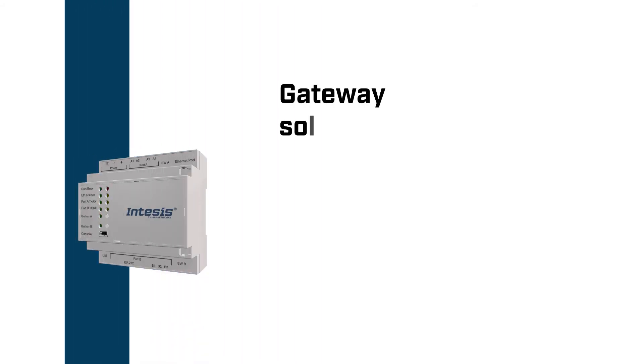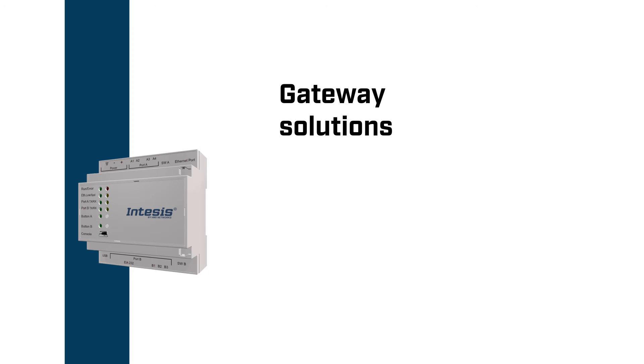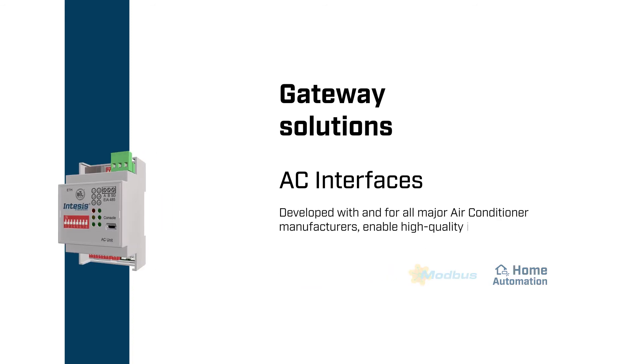In Intesis, you will find a solution partner for each one of your projects, with our protocol translators covering the main standards from the market and offering certified hardware devices. Our HVAC interfaces, developed with the collaboration of the manufacturers, offer reliability in the integration process and energy efficiency functions.